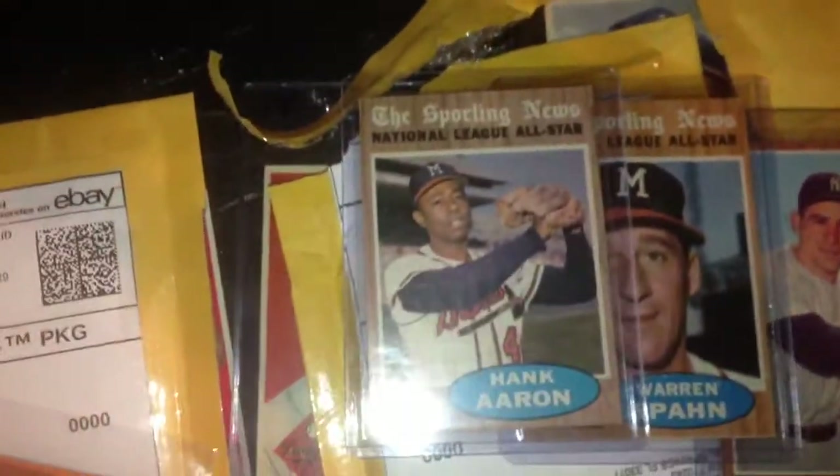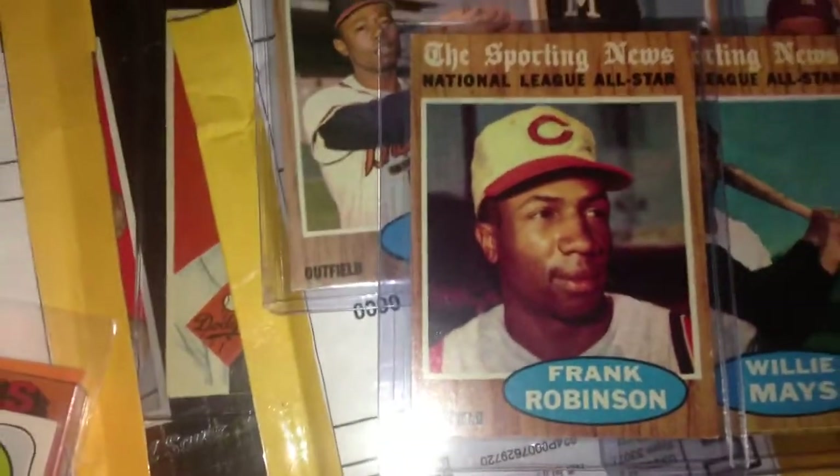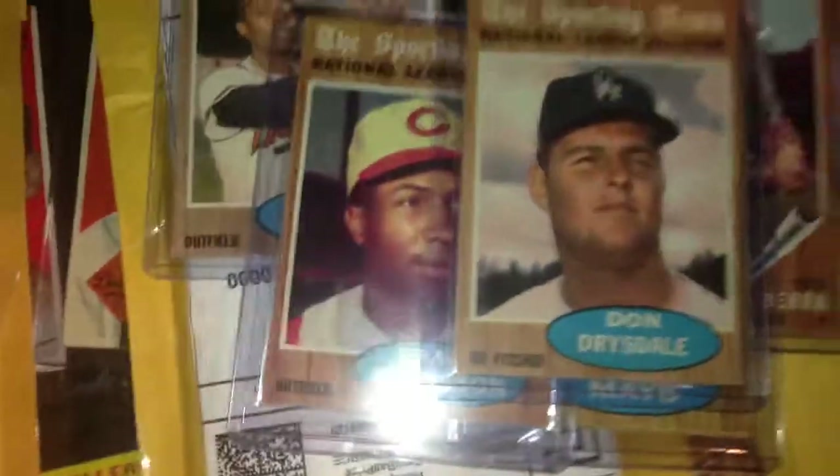Then I got some 1962s in. Yogi Berra — these are near mint, mint, Warner spine. These things are sharp. Hank Aaron, that's centered up real nice, I may have to send it off and get it graded. Willie Mays, it's all centered but I got a deal on it. Frank Robinson, that's a nice card. All these are sharp. There's a Don Drysdale.